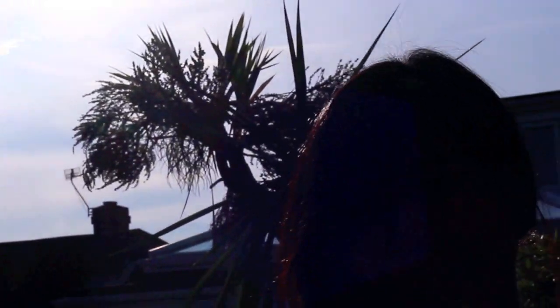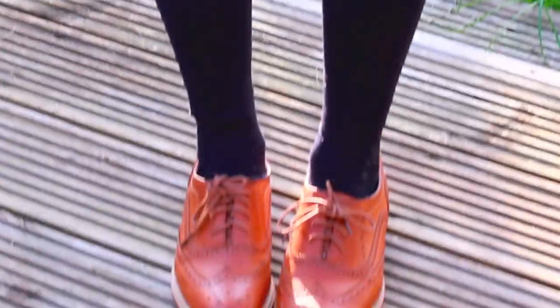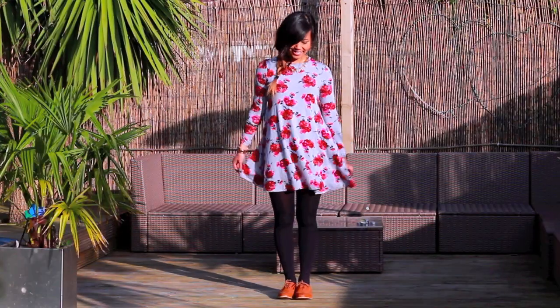First up, the swing dress — probably the ultimate piece that hides a food baby while still looking flattering. The neutral background and red flowers are very versatile colors, so it makes a great transitional piece from summer to autumn.